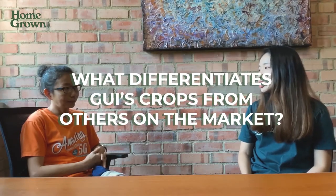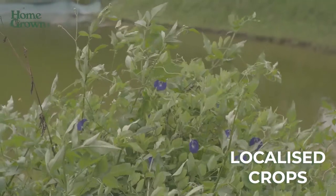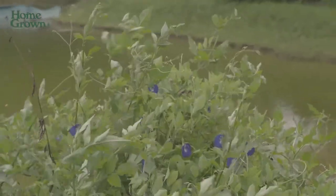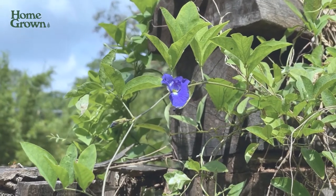What differentiates Ground Up Initiative crops from others on the market? The crops that we grow here are mainly very localised. Other than the common greens, we have a lot more local herbs that is probably something new — something people don't use to see in the market.